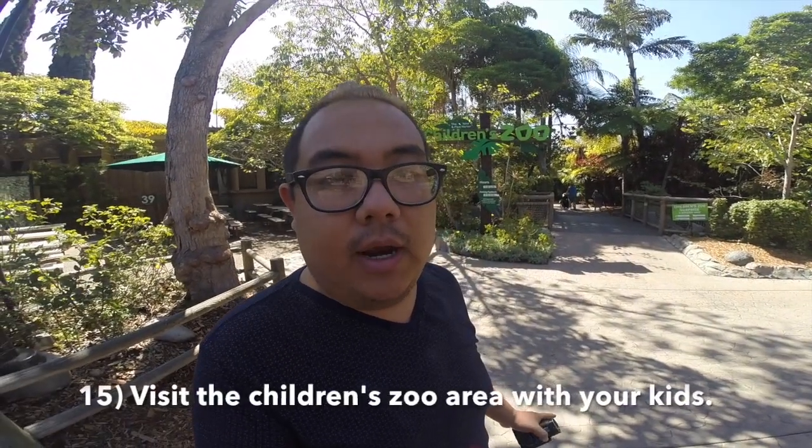If you have little ones, consider visiting the children's zoo area. There's a petting zoo as well as cool animal encounters and talks to check out. Make sure you visit the children's zoo area if you have little ones.